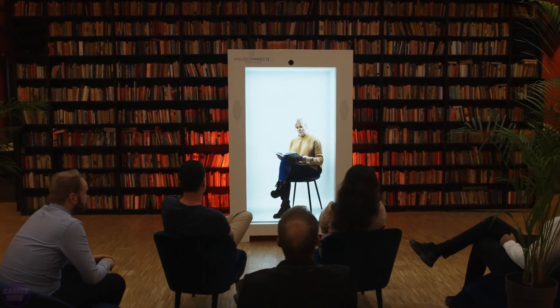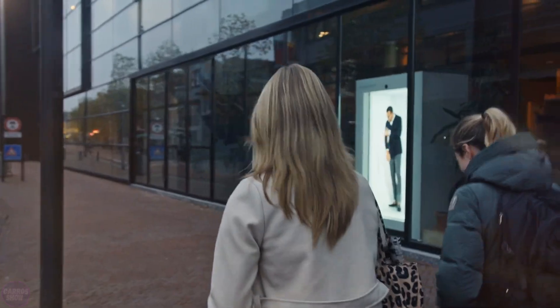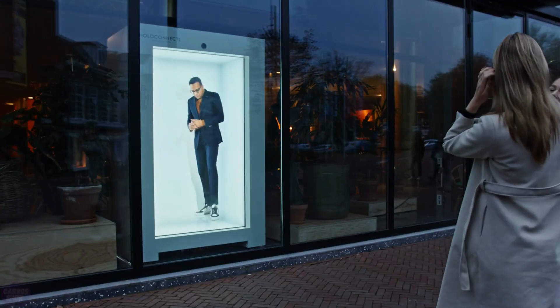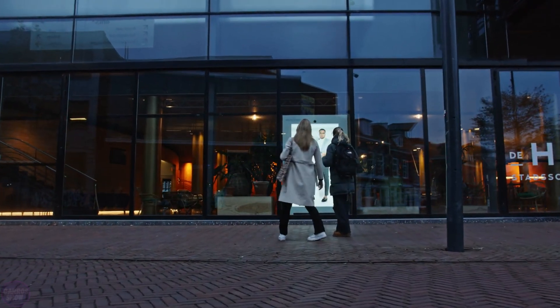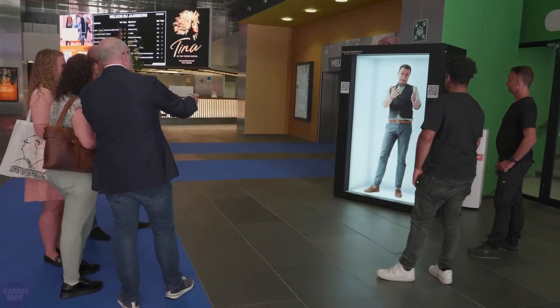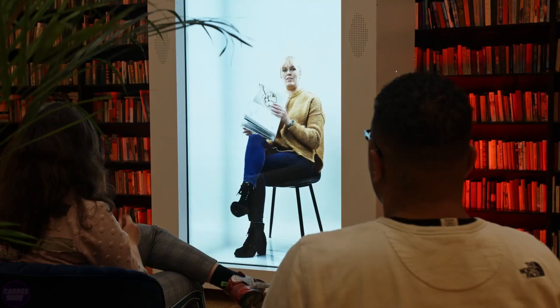The brand HoloConnex has introduced an enhanced version of its new device, a holographic booth intriguingly named HoloBox. This unique rectangular device, resembling a cabinet and comparable in size to a person, is equipped with a large 86-inch LCD screen featuring touch control capabilities. Additionally, the device is fitted with built-in hi-fi speakers. The screen is protected by anti-glare glass, and various ports are provided for connection and charging.